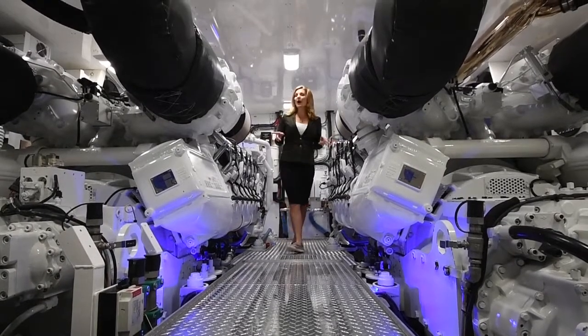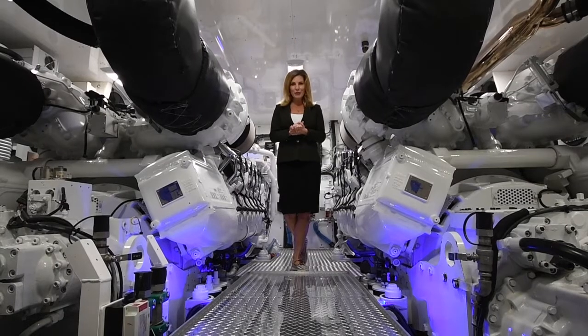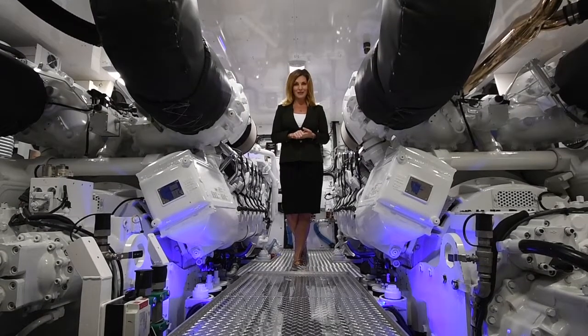The Crescent 117 is powered by twin MTU diesel engines, 2,735 horsepower each. There are also two Northern Lights generators and the boat is equipped with zero speed stabilizers.